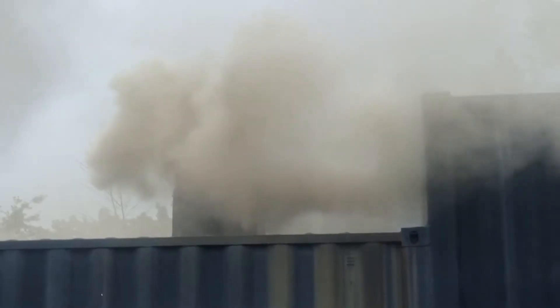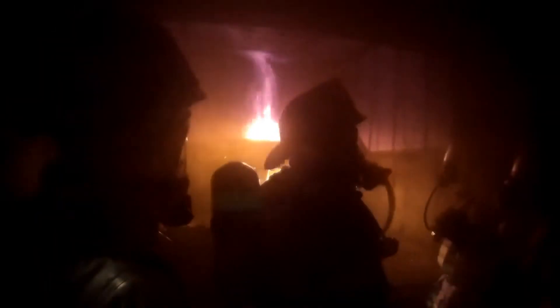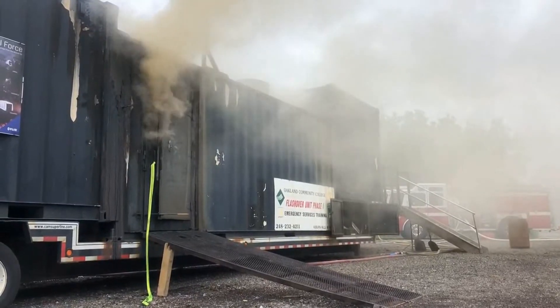Flashover is when we get extremely high temperatures, thick black smoke, and it's right before an explosion occurs. We want to train our firefighters to know what the warning signs of flashover are so that if they're in a particular structure fire and they see any of these signs, it makes them aware of what's to come. It's a very dangerous event.